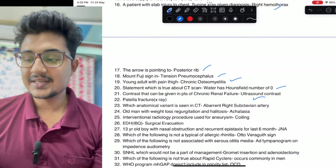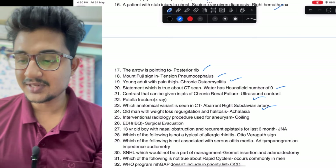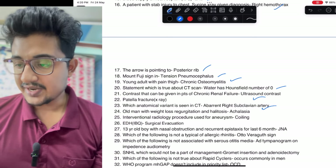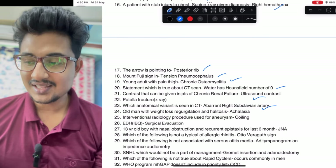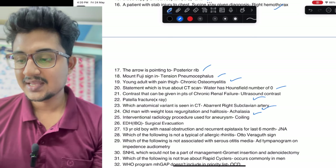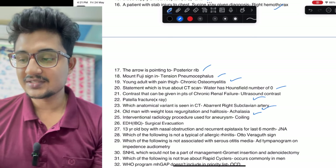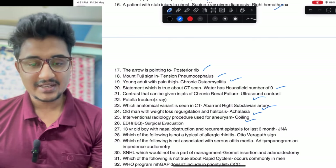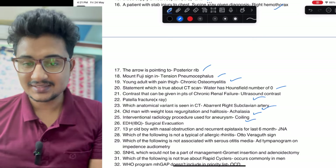Which anatomical variant is being shown: it was an aberrant right subclavian artery. Old man with weight loss, regurgitation, and halitosis — a classic barium swallow image was given — so it is achalasia. Intervention for aneurysm: it is coiling. EDH image was given — it is a surgical emergency, you should operate then and there.